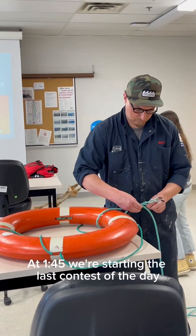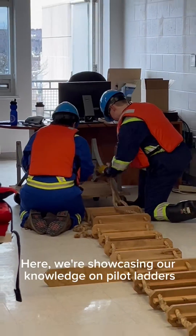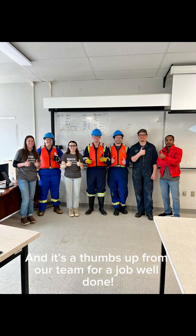At 1:45, we're starting the last contest of the day: seamanship. Here we're showcasing our knowledge on pilot ladders, which is a form of rope ladder used to embark or disembark pilots from vessels. And it's a thumbs up from our team for a job well done.